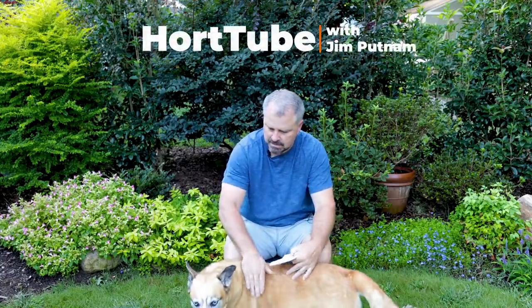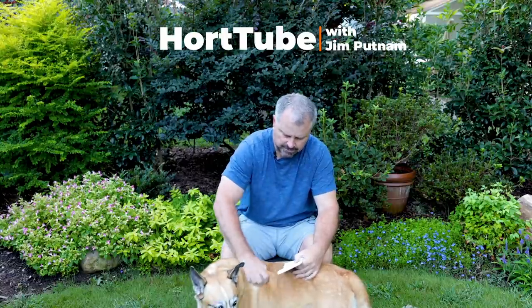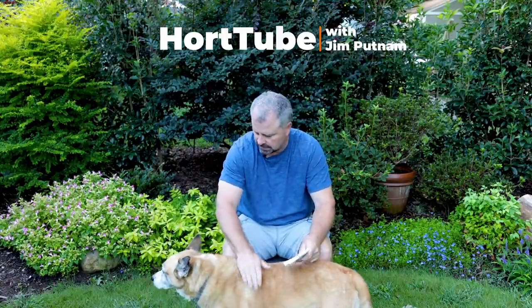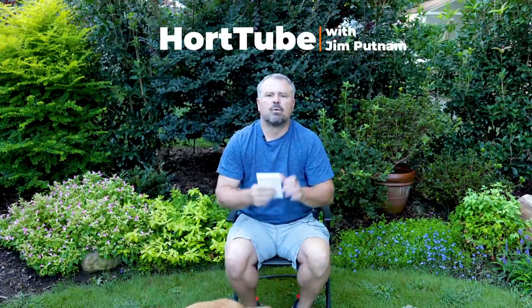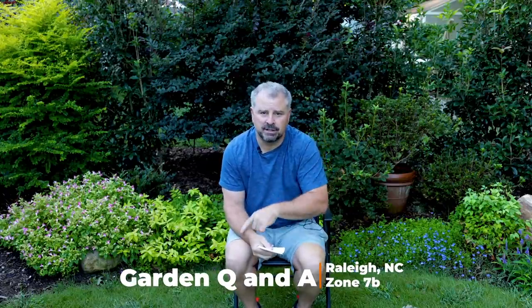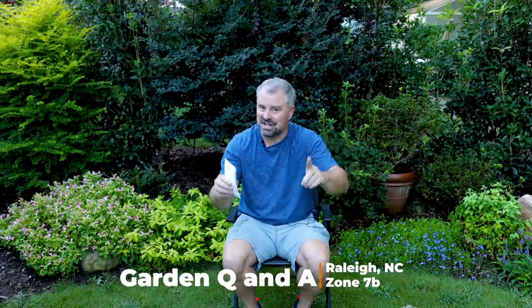Good girl! Today I put my back to the fence and I can see all your nonsense — I can see all your nonsense this time, all right? Welcome to HortTube. My name is Jim Putnam. This is the Sunday garden question and answer video that I do on Sundays.